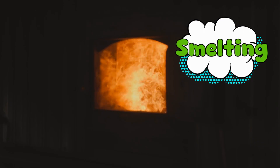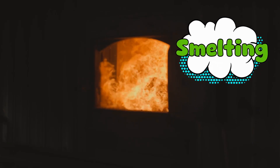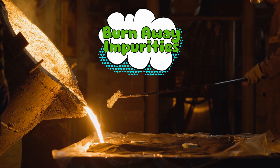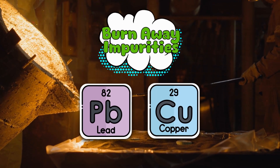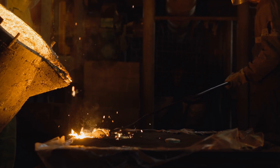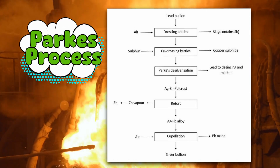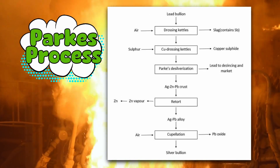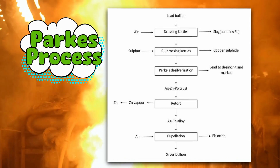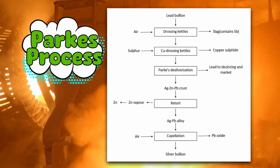Now comes the dramatic part: smelting. This is where miners take that silver concentrate and heat it to absurd temperatures in furnaces hotter than your laptop when it has 87 Chrome tabs open. First, they burn away impurities — other metals like lead or copper get separated out. This step is kind of like peeling an onion, except the onion is glowing at 1,200 degrees Celsius and might poison you if you breathe wrong. One classic method is called the Parkes process, where zinc is mixed with the melted ore. Silver has a crush on zinc and clings to it, while lead says, "Fine, I'll be alone." Then the silver-zinc mixture is skimmed off the top and heated again to get rid of the zinc, leaving behind shiny, almost pure silver.